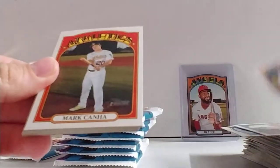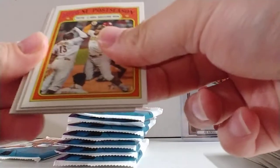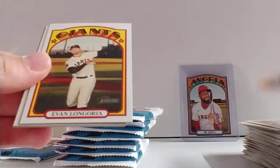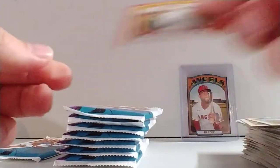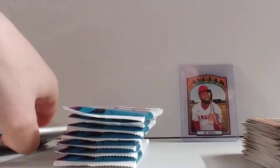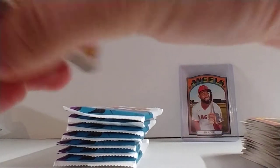Jaime Bria, Mark Canha, Kenta Maeda, 2020 NL postseason, 2020 AL postseason, Evan Longoria, Austin Riley, Archie Bradley, and then an Austin Slater red — really off center, like really off center. It does include a bonus pack with three of these red bordered cards, but I've gotten one in two different packs.